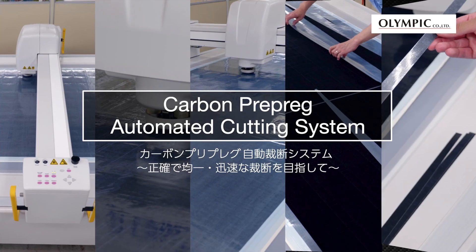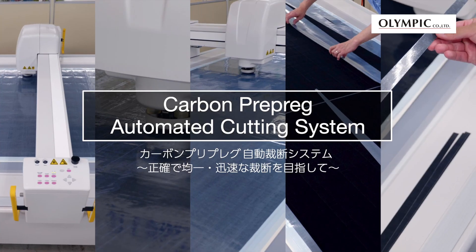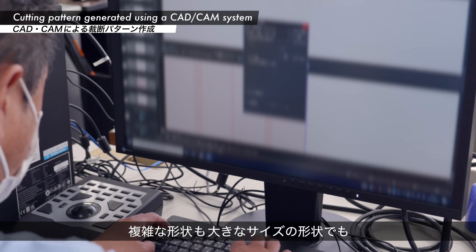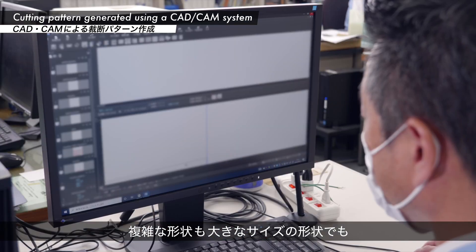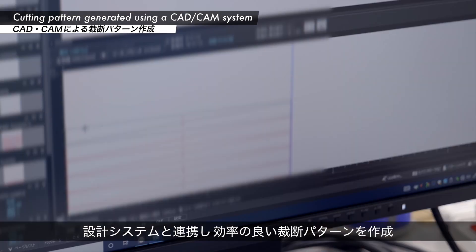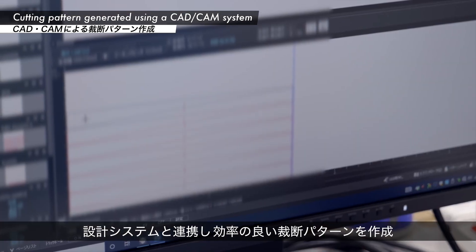Olympic has introduced an automated cutting system for faster, more accurate and more uniform cutting of carbon pre-preg. A dedicated CAD-CAM system is used to generate the cutting pattern. Able to handle complex and large shapes, it operates in conjunction with a design system to enable generation of efficient cutting patterns.